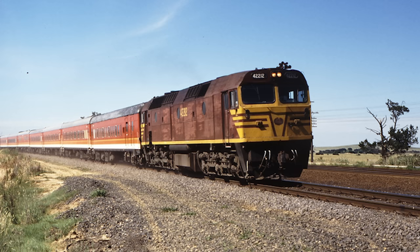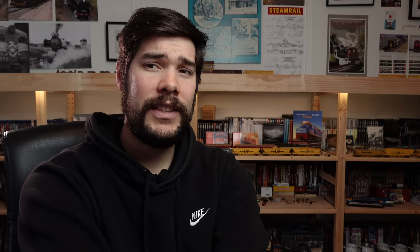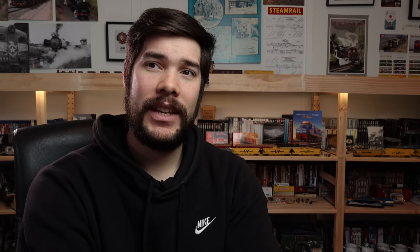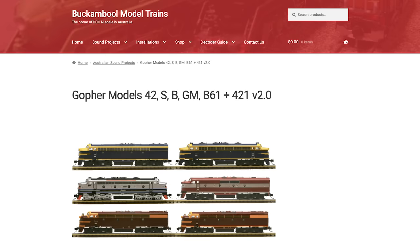Decals produced so far for the 422 include Indian Red, ARG, Freight Rail, NNR, and other schemes in preparation will be Candy, Bicentennial, Reverse, CFCLA and Austrac. Linden's Trains are doing a conversion for the side-mounted aircon access and ditch lights. The 48 class will see a rerun with the factory in China in different colour schemes, with older colour schemes also still available. Phil has said the 73 class locomotive kit of the NSW 73 class will be available before Christmas, and there is also a 153 horsepower Walker Rail Motor kit that has been test built and will be released as soon as the instruction sheet is complete.